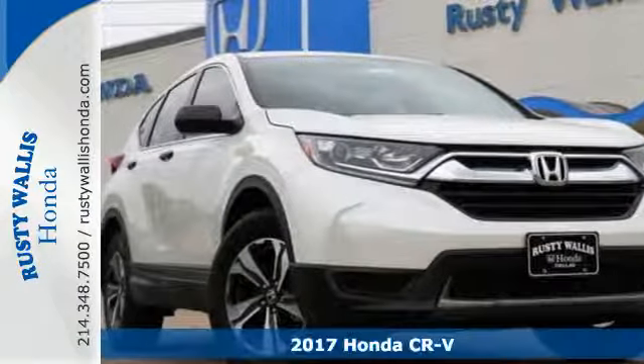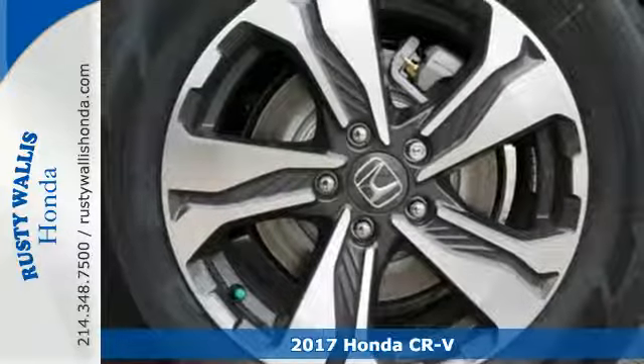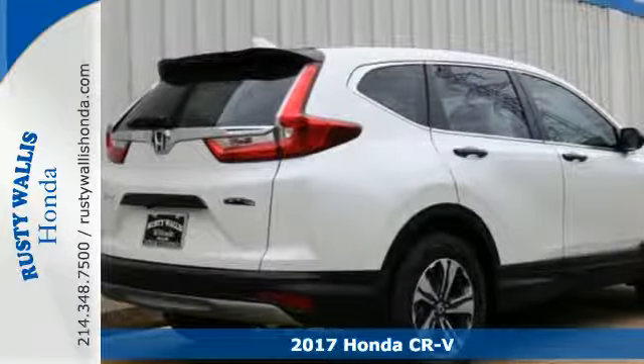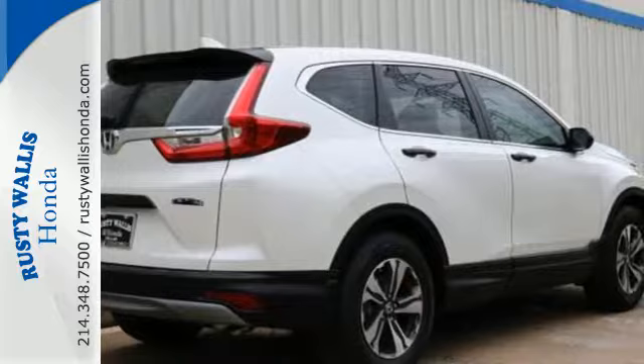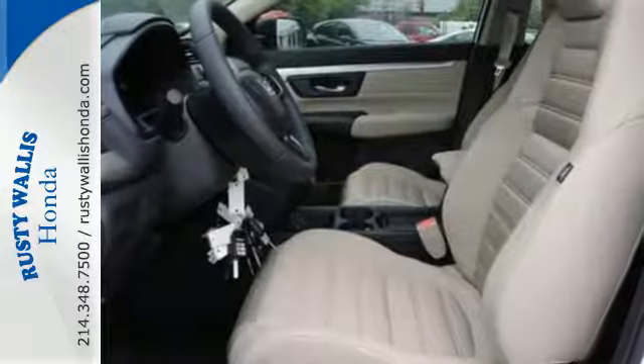It's a 2017 Honda CR-V. The every day happens, every day, so enhance it with an SUV that refuses to be boring. The continuously variable transmission with sport mode and the active shutter grille give it fun driving dynamics.